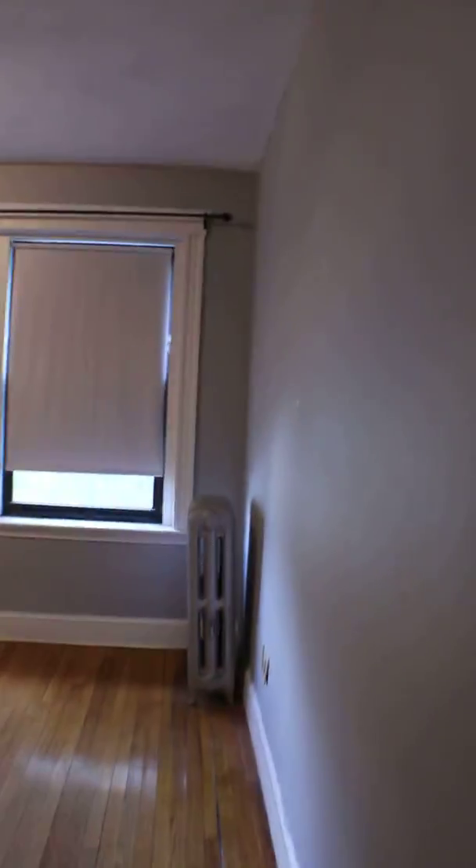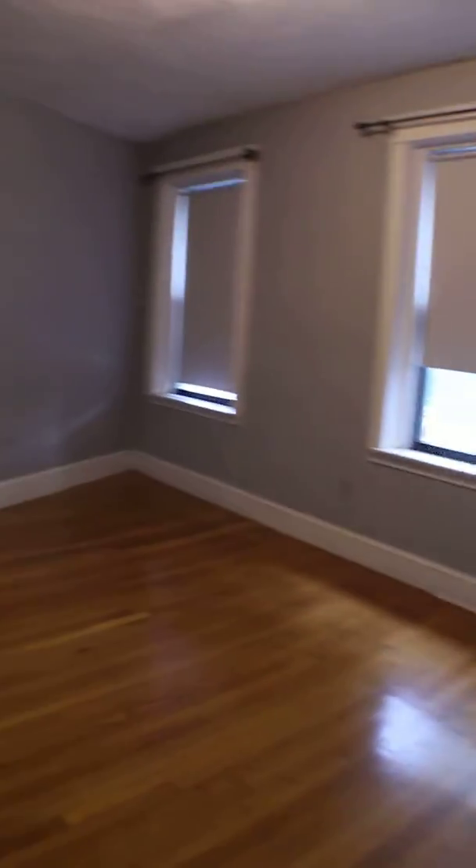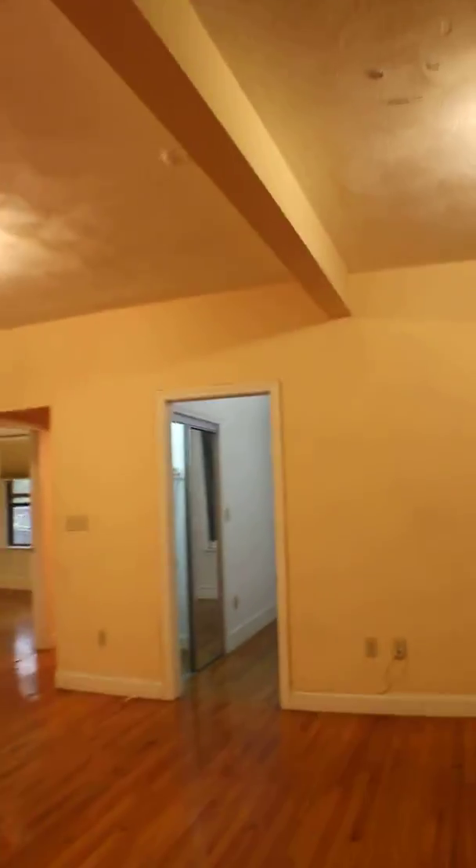Bedroom number three. The curtains are down but usually there's a good bit of natural sunlight in here due to the direction it's facing. And here's room number four.